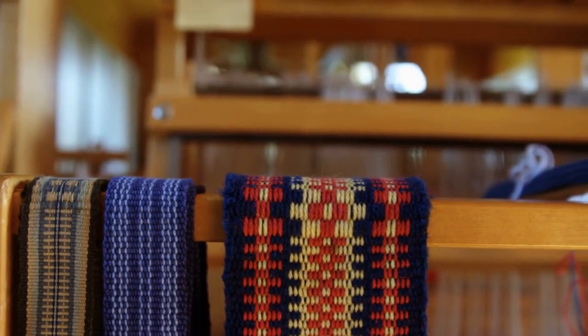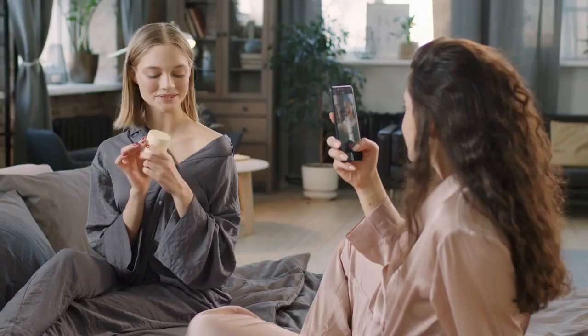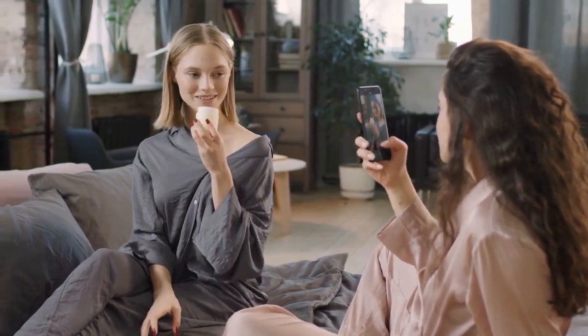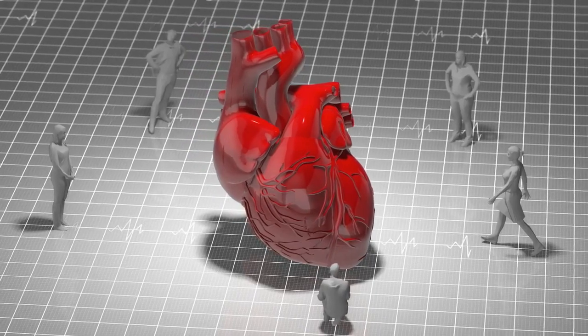Psoriasis is believed to result from a combination of genetic, immune system, and environmental factors. Triggers like stress, infections, skin injuries, and certain medications can exacerbate symptoms, making it crucial to understand and manage these triggers.